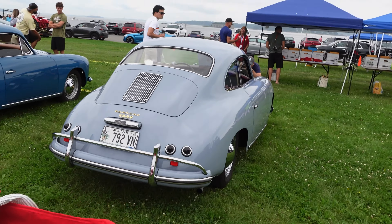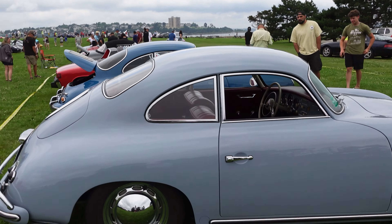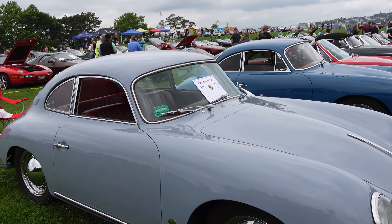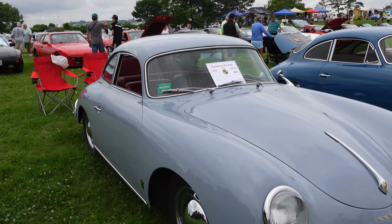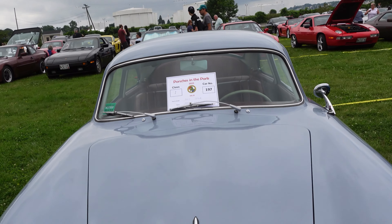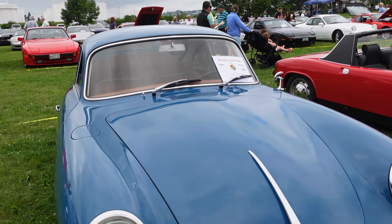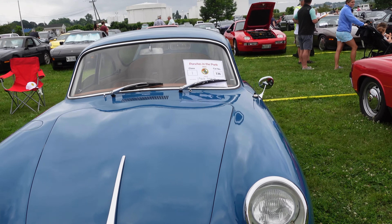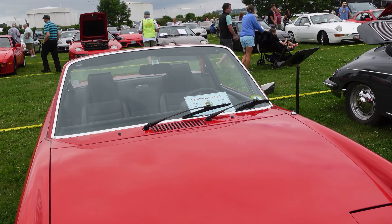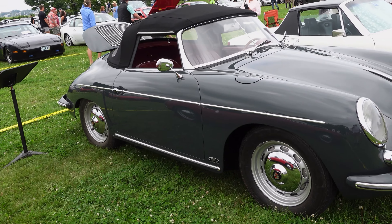Check out this one — this is a 356 1600, finished in this beautiful blue. A 1957 356A. The only reason I know that is because it says it on the front of the car. Look at this beautiful blue. And over here, a cool 914, and a beautiful gray 356.